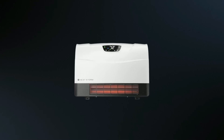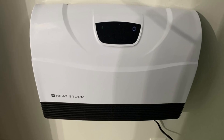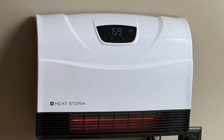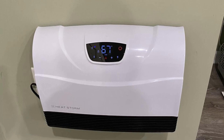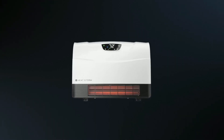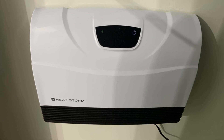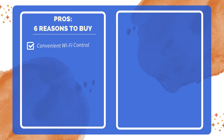With a primary heating capacity of up to 150 square feet in a well-insulated room, this heater is an excellent choice for small to medium-sized spaces. As a supplemental heat source, it can efficiently heat up to 750 square feet depending on the room's insulation. In conclusion, this smart infrared heater combines efficiency, safety, and convenience, making it a superior choice for those seeking a reliable and stylish heating solution.